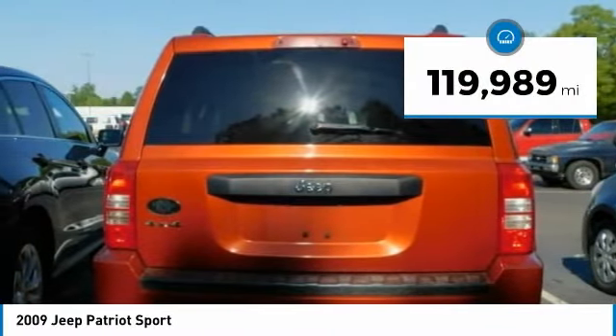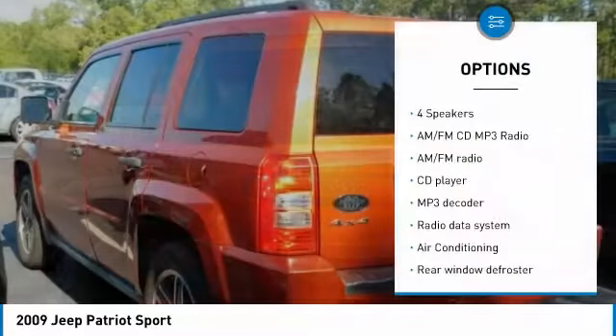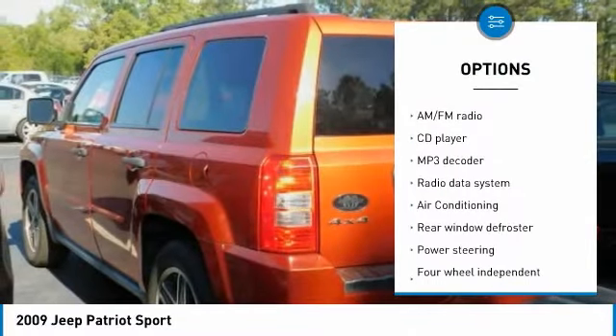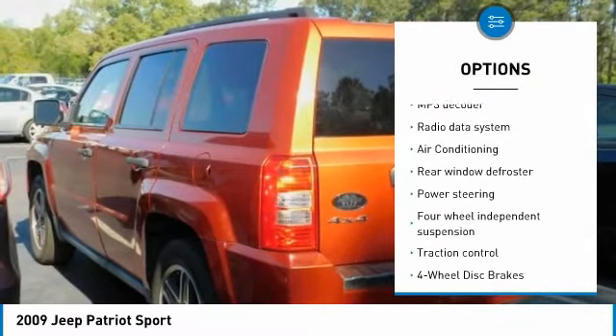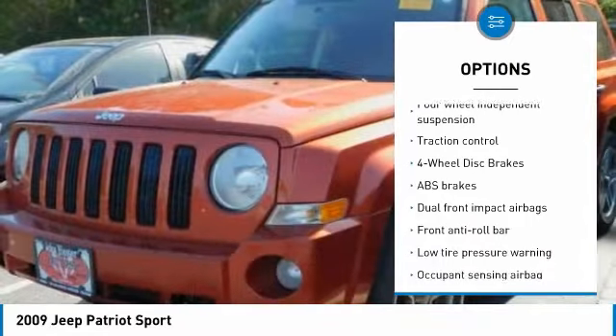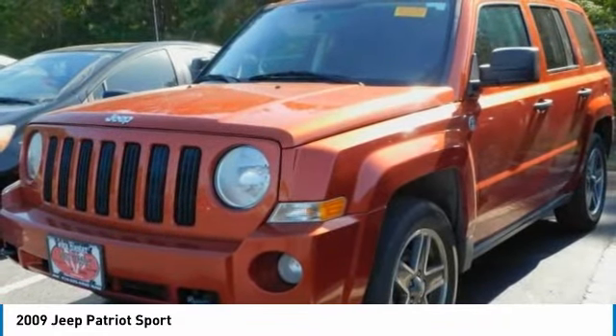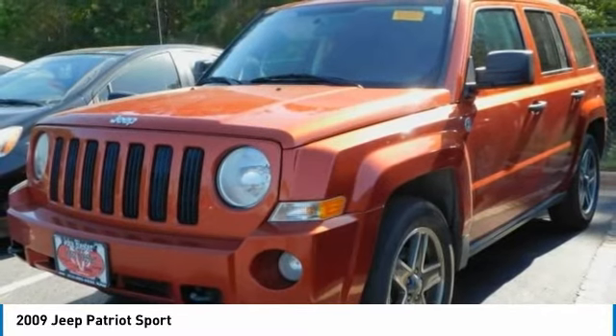This vehicle has less than 120,000 miles. Here are some of this vehicle's great options: traction control, air conditioning, dual airbags, power steering, four-wheel disc brakes, AM-FM CD MP3 radio, center armrest, rear window defroster, CD player, electronic stability control.